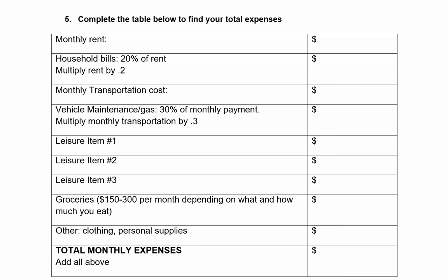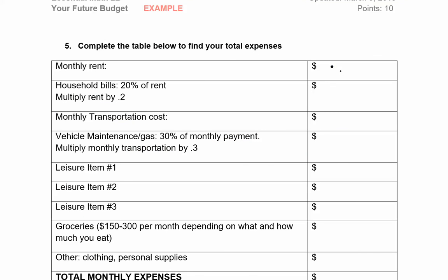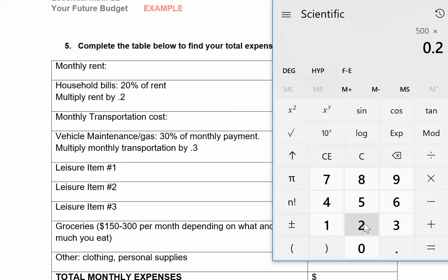Now is the time to put it all together. For this table you're going to have to do a lot of scrolling back and forth. First, let's look at our monthly rent. I picked the West Metro apartment that cost $500 per month, so I'll fill in $500 in the first row. Now it says household bills — things like electricity, garbage, and phone — which can run 20% of my rent. So 500 times 0.2 is $100 per month.